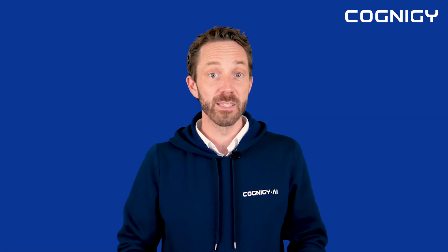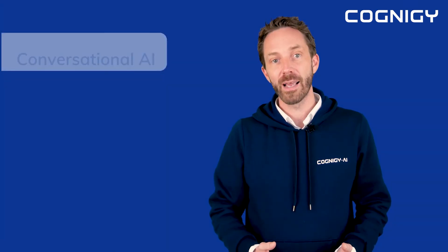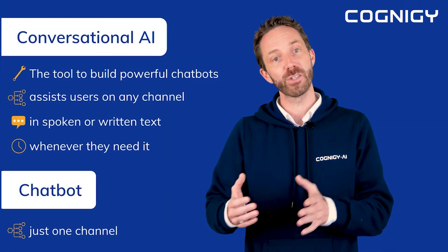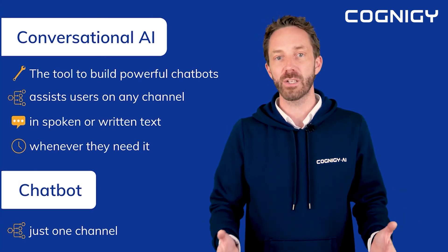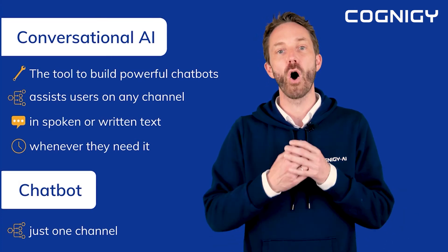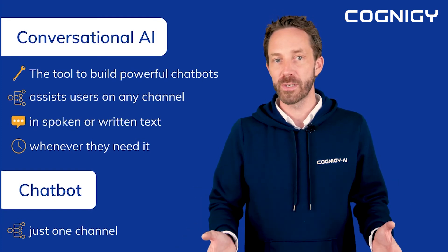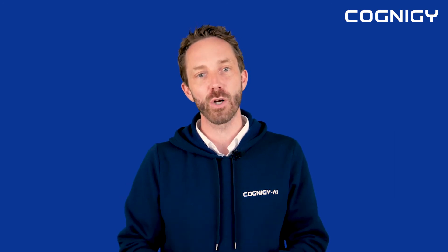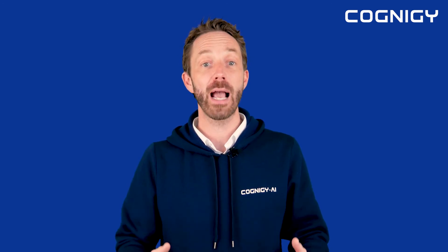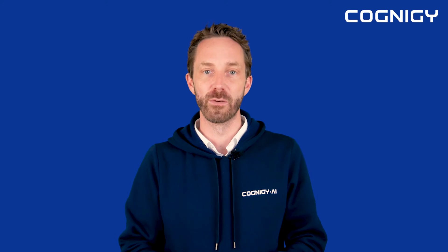So what's the difference between a chatbot and conversational AI? Conversational AI can be used to build really powerful chatbots, but a chatbot is just one channel. Conversational AI is designed to assist users on any channel, in spoken or written language, whenever they need it. And ultimately, it brings back the most natural way of interaction, which is language, to our technology-driven world.